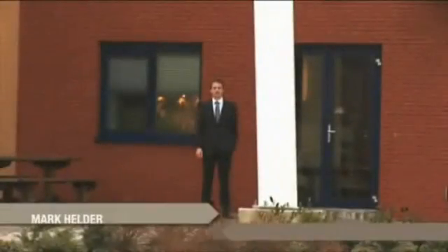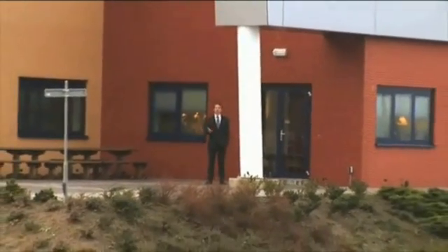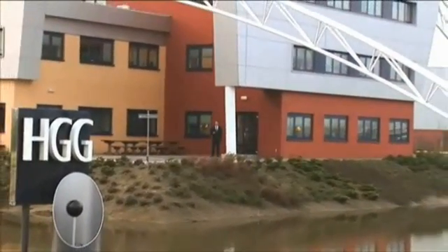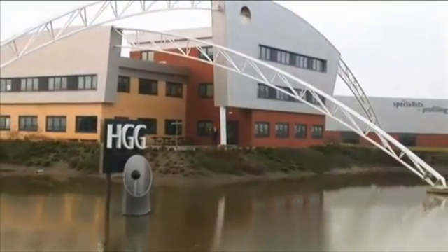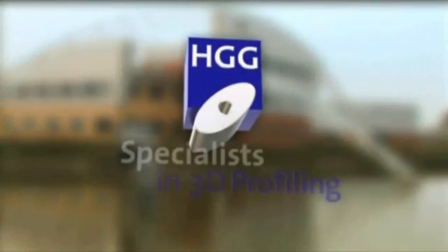We hope that the HGG philosophy and commitment towards the steel profiling industry has come across clearly. We would like to take this opportunity to invite you to visit our production facility in Holland to see for yourself the HGG way of profiling. If you have any further questions, please contact us. Thank you for your attention. HGG – specialists in profiling.